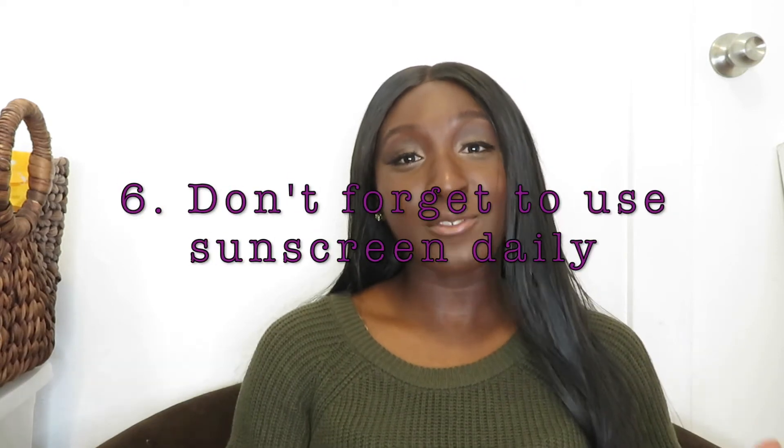Next is sunscreen. You definitely have to use sunscreen daily, even in the winter when you don't see the sun, because there are still rays that can be harmful to your skin. We think that because we have melanin we don't need sunscreen, but you do. People who are Black are less likely to get skin cancer, but when we get it, we're more likely to die from it — so that's very scary. We have to really take care of our skin because we don't know how the sun is affecting us.